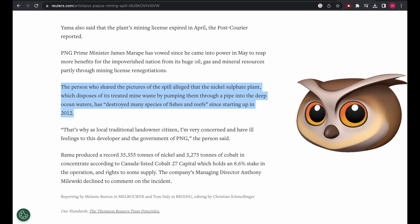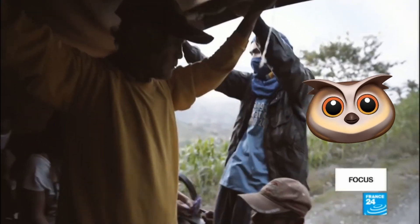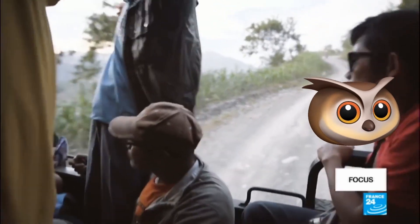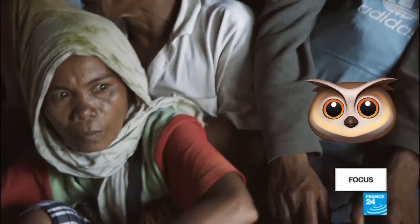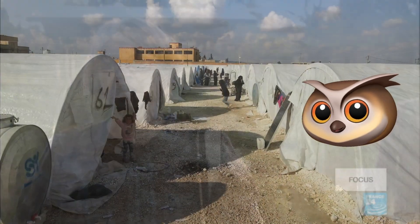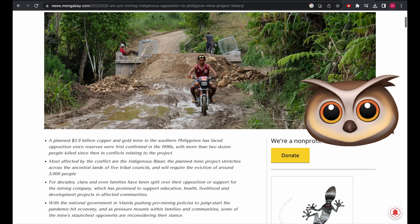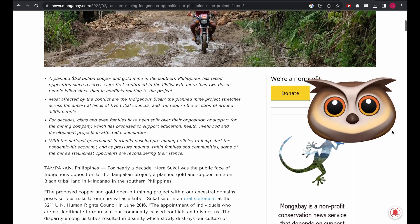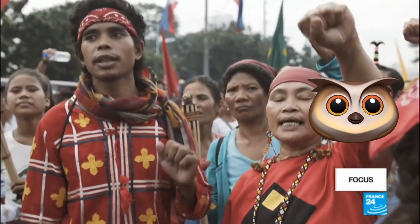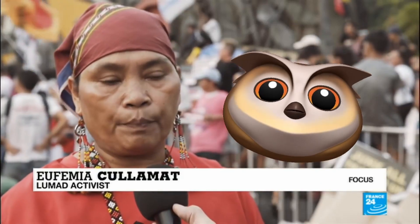Ecological concerns are not the only ones when it comes to nickel. For example, in the Philippines, the indigenous Manobo tribe has been fighting against the Tampakan copper-gold-nickel mining project, which would displace them from their ancestral lands. The project is one of the largest undeveloped copper-gold deposits in the world, and its development would require the displacement of an estimated 5,000 indigenous people from their homes. Recently, the decade-long effort to fight against this project seems to have faltered. Land displacement can have significant social impacts, including loss of cultural identity, livelihoods, and community cohesion. It can also lead to conflicts between mining companies and local communities, as people may feel their land rights have been violated or that they have not been adequately compensated for their displacement.